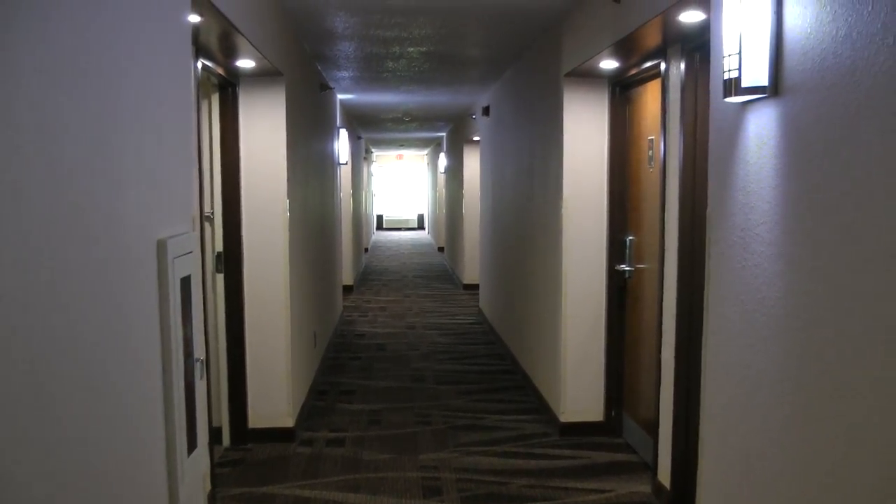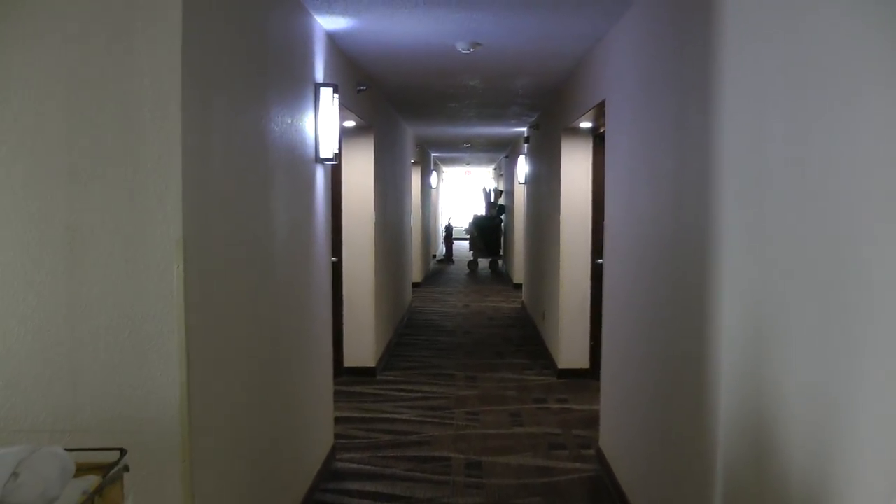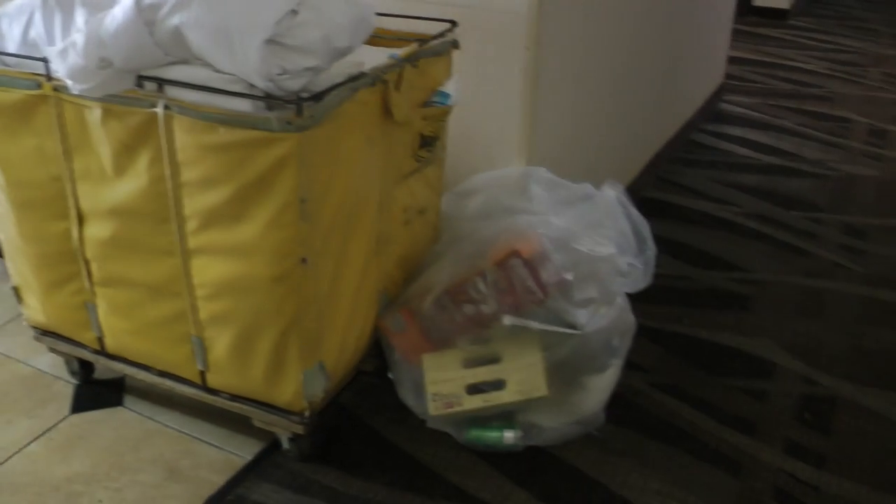This is the hallway on the fourth floor of the Red Roof Inn. They have very nice lights. These are the elevators, and they're doing laundry — it's in the morning.